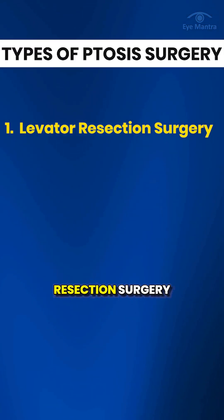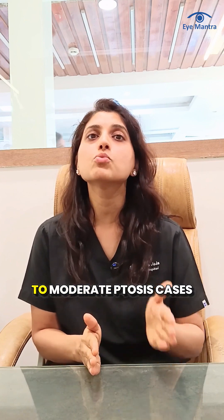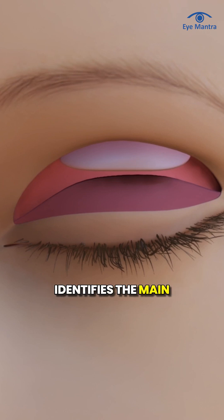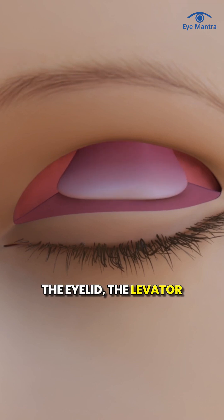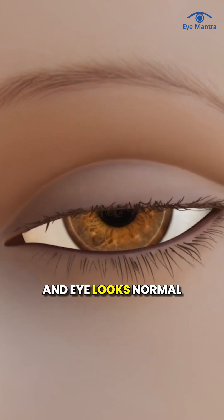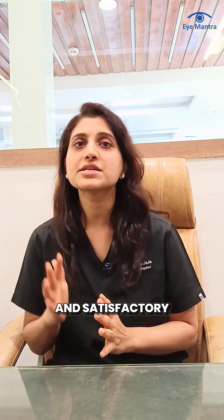First is levator resection surgery. This is the most common and widely used procedure, performed in mild to moderate ptosis cases. In this surgery, the doctor identifies the main muscle that lifts the eyelid — the levator muscle — and shortens or tightens it. After tightening, the eyelid returns to its normal position and the eye looks normal. The cosmetic results of this surgery are usually very natural and satisfactory.